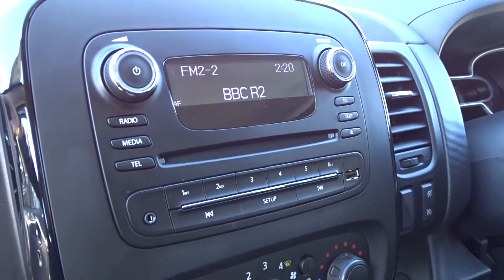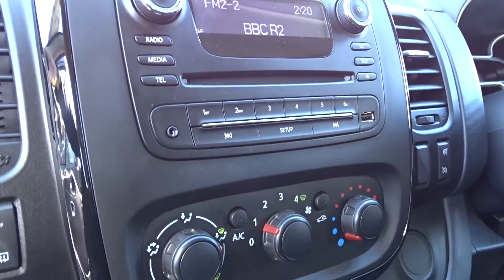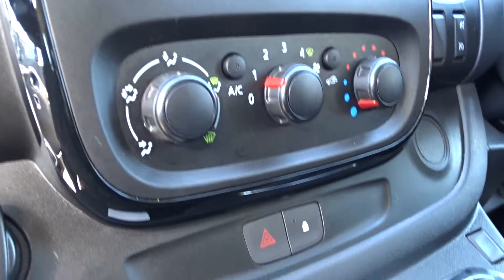Entertainment is supplied by a DAB radio CD player with Bluetooth device connectivity, as well as USB and auxiliary device connection. There's also air conditioning.